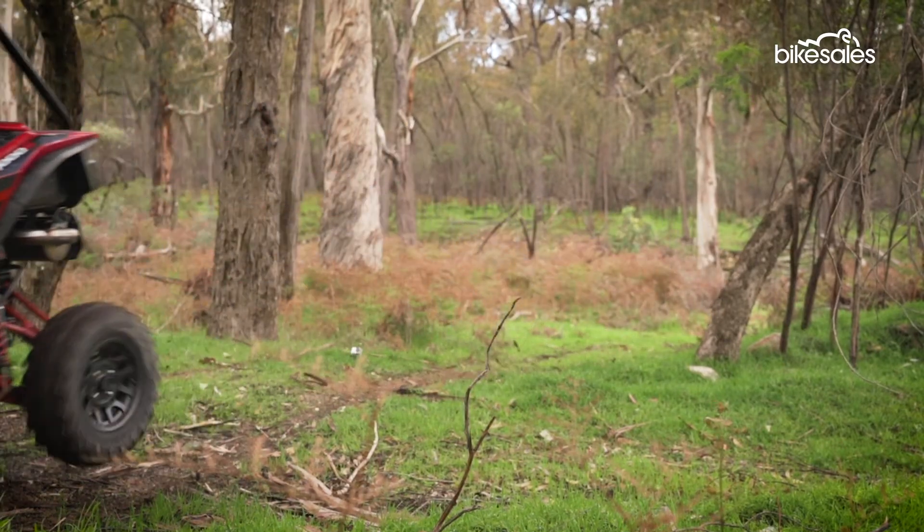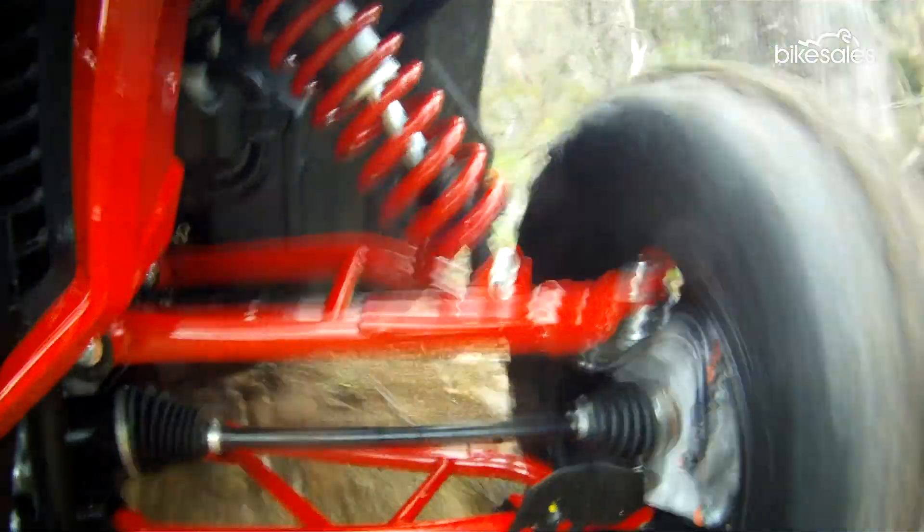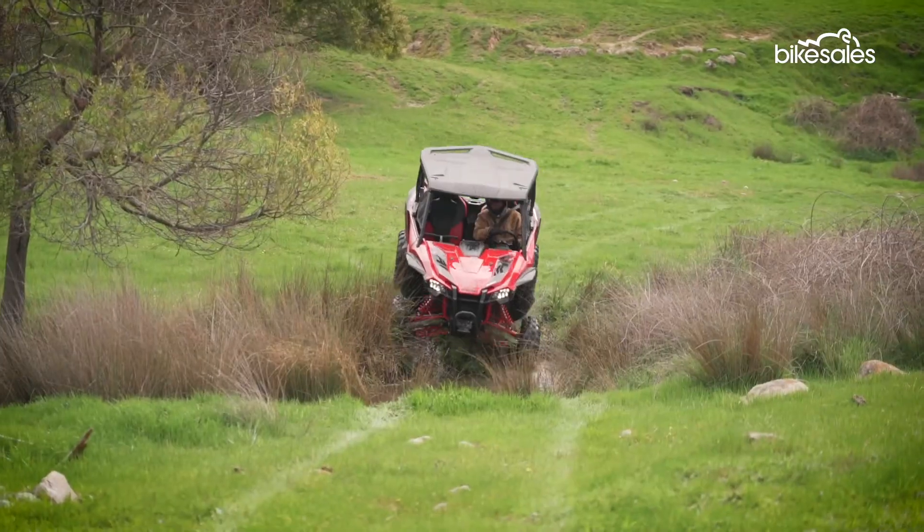And what a place to put the Talon to the test — a magnificent property in the Victorian High Country, with plenty of ruts, fire trails, steep climbs and water crossings.